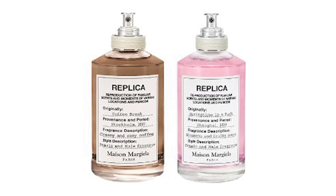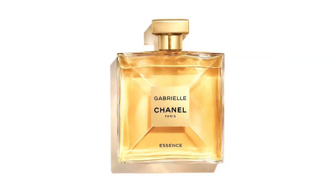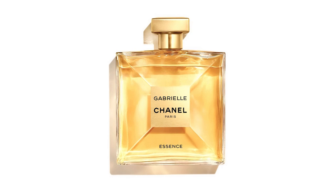Maison Margiela is releasing two new fragrances — Coffee Break and Springtime in the Park. Coffee Break is supposed to be creamy and cozy coffee with apple, lemon, whipped milk, and sandalwood. Springtime in a Park is supposed to be blossoms and fruity notes with lily of the valley, rose, and jasmine. Chanel is releasing a new flanker called Gabrielle Chanel Essence, which is a flanker of Gabrielle Chanel released in 2017. This one is centered on white flowers — jasmine, ylang-ylang, orange blossom, and tuberose.